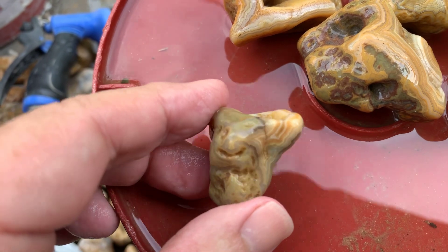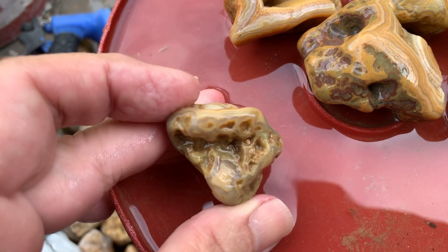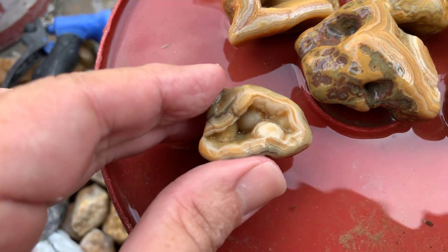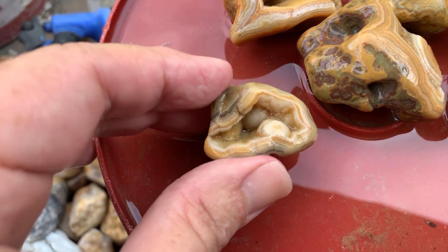Loaded with color and pattern. It's going to be number six. Really cool rock, color and pattern everywhere. I like that little spot right there. It's cool. And it's got a nice botryoidal face in it. That is cool. I like that rock.